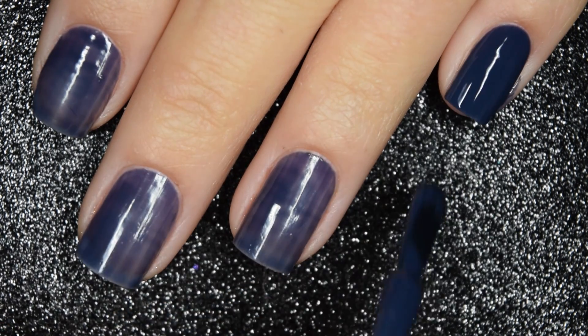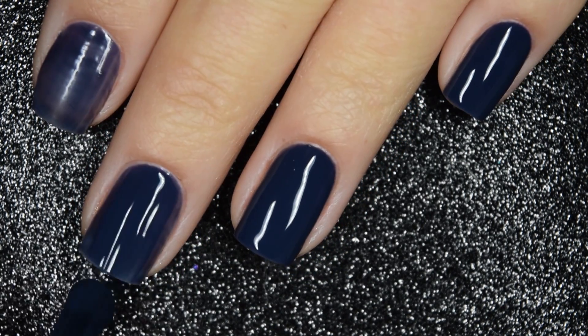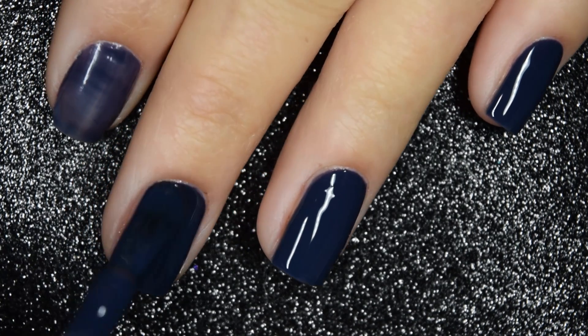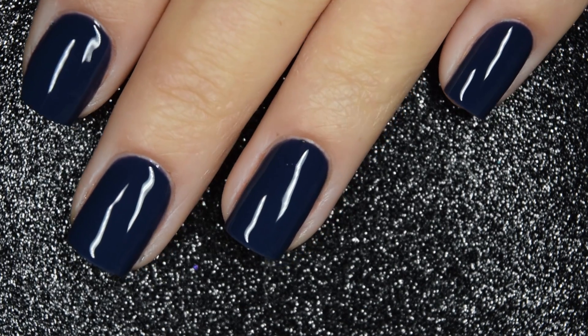I didn't have issues with staining, but just in case this color stains for you, you will want a base coat. This one is going to dry down to kind of a satiny finish, so you will want a glossy top coat for that reason as well as keeping your manicure lasting as long as possible. Nothing in here is going to dry textured or be difficult to remove. So there is two coats.